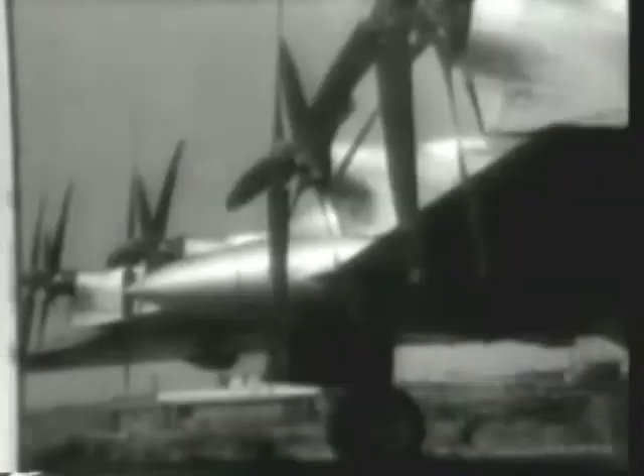The Northrop Flying Wing stands ready for the long-awaited test flight at Inglewood, California. Test pilot Max Stanley and his crew go aboard. The climax of seven years of engineering research is at hand for the 25-ton monster, and its contact.